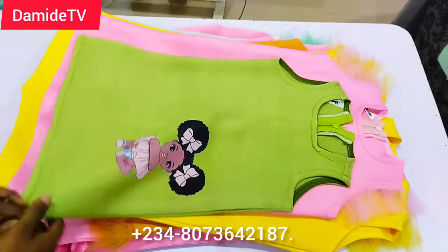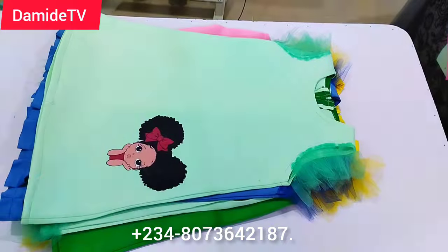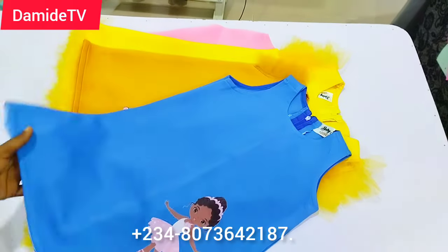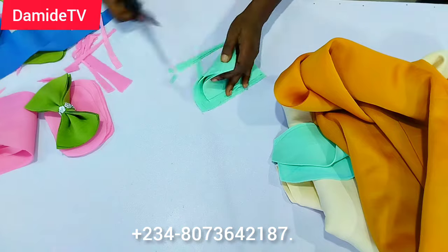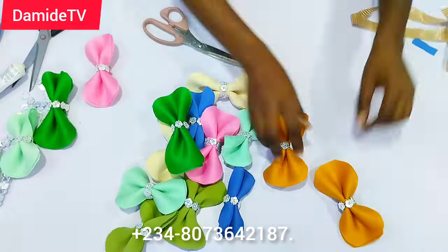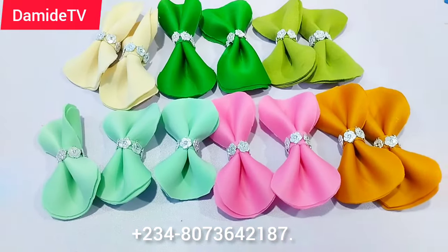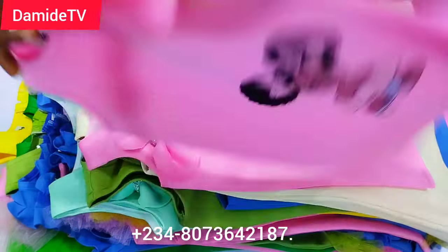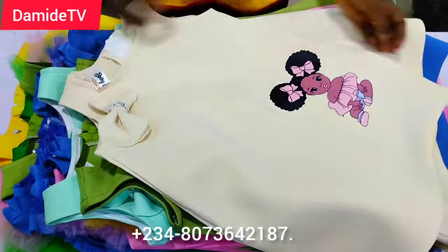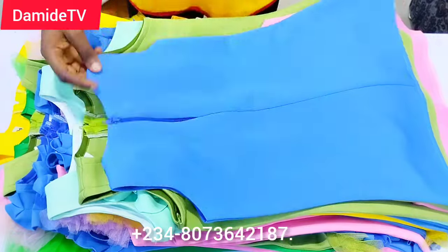Oh my goodness, these are so beautiful! Every step added some kind of uniqueness. See how they look after putting the design on them — so nice and beautiful. The next thing I did was to create bows. I added bows to some of the gowns — not all, just the ones without ruffles. How I created the bow is also on the channel. It's a simple bow that you can use to design children's dresses and kids' caps, and you can learn it free of charge.